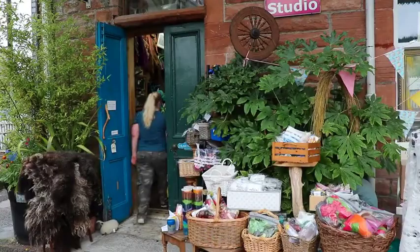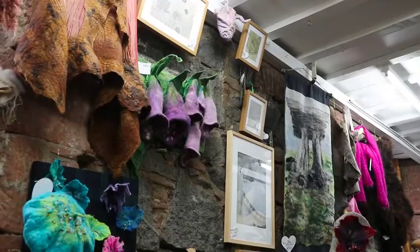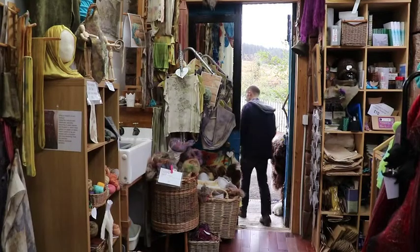Lots of people come and visit the studio. We have a shop within the studio, and people also come for workshops.